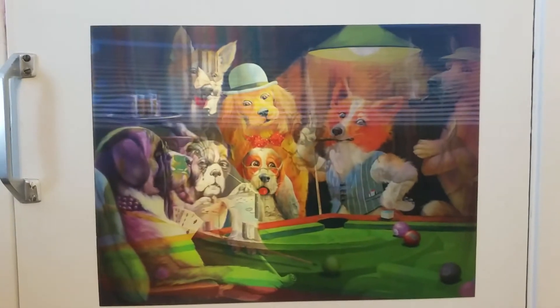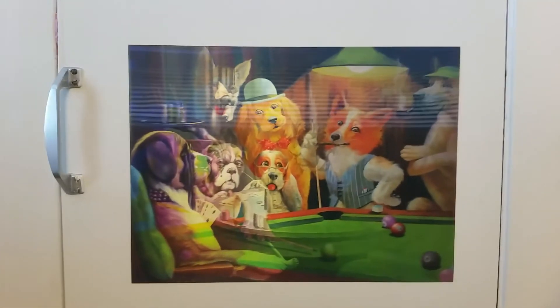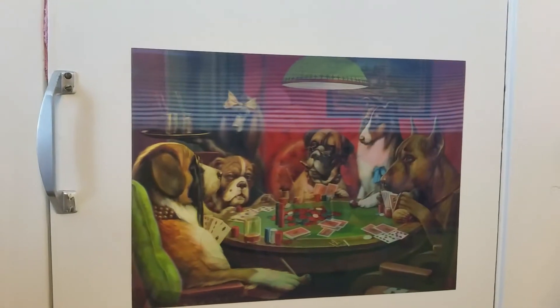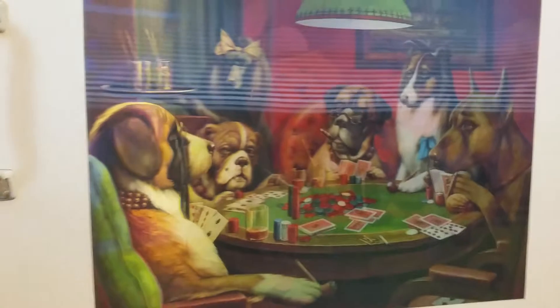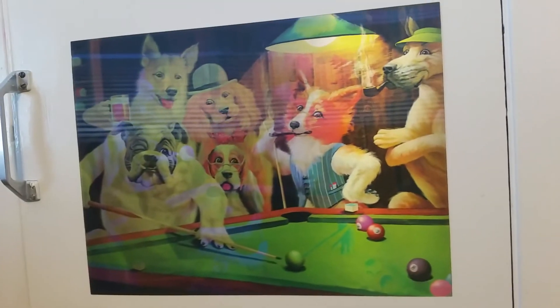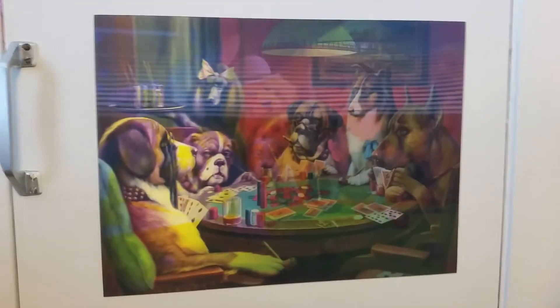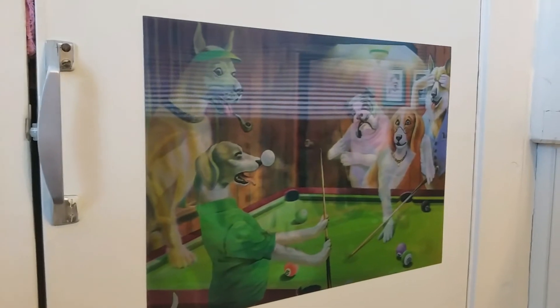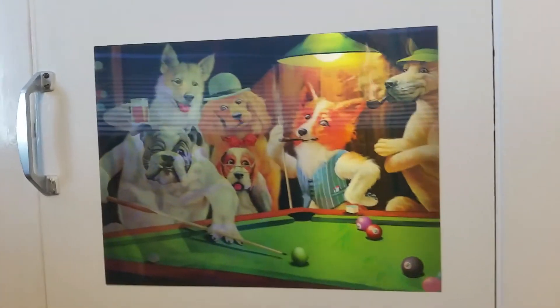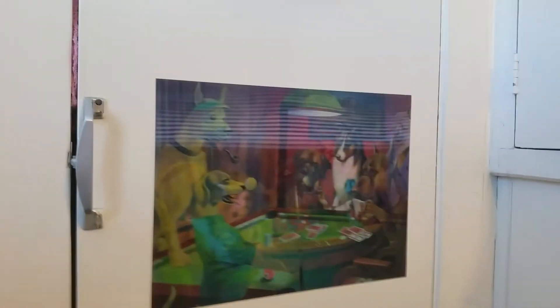It's my lenticular poster. This is on my door to my airing cupboard. When you come in you can see it, and if you move to the side you get a different image. Come here, you see them playing pool or something similar. Come around here, you've got this one, and then another — ping ping ping. All these nice little images to keep myself fully occupied while I'm being bored.